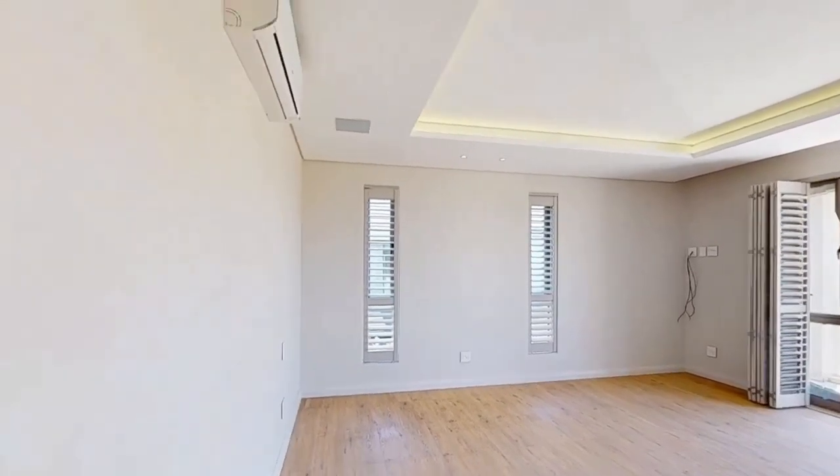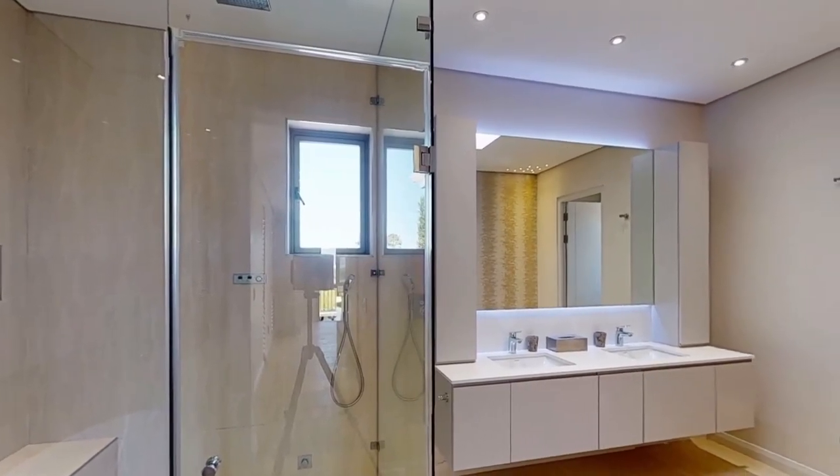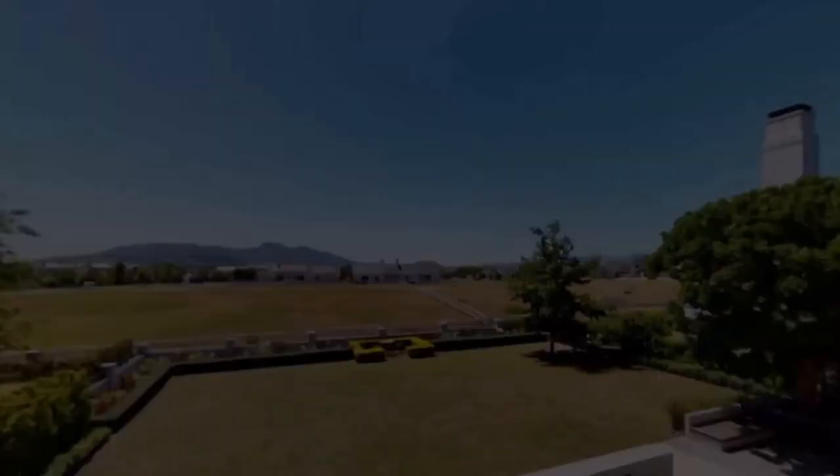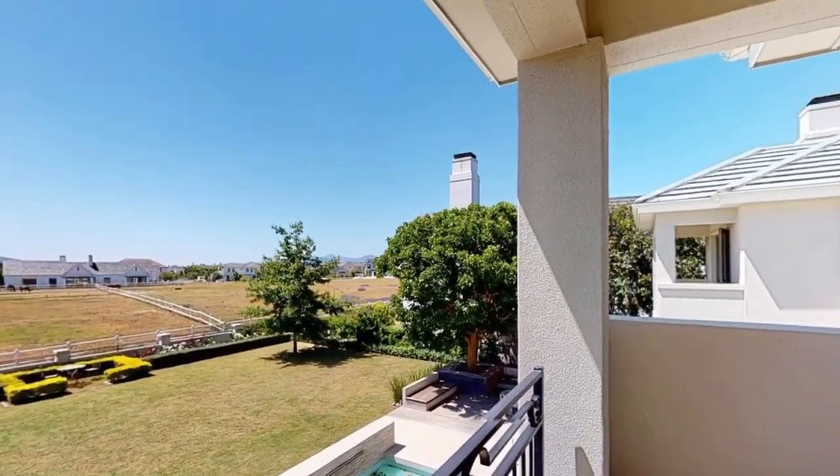So if you enjoyed watching these beautiful homes in South Africa and want to stay inspired, click the notification bell below and hit the like button, and don't forget to subscribe. Blessings will follow you for sure. Over and out.